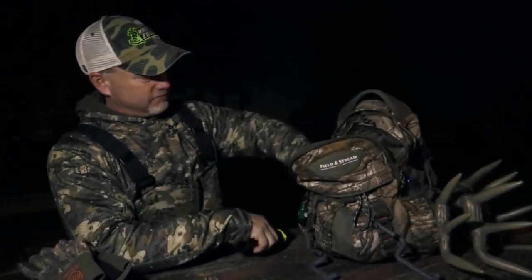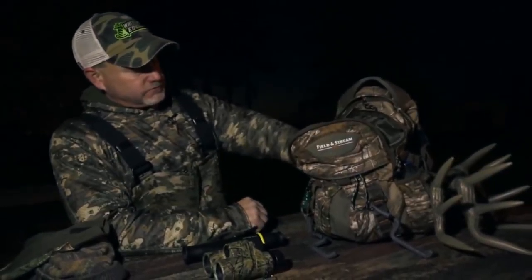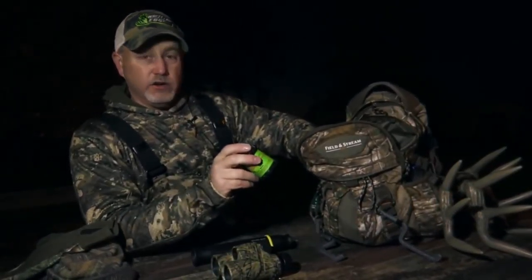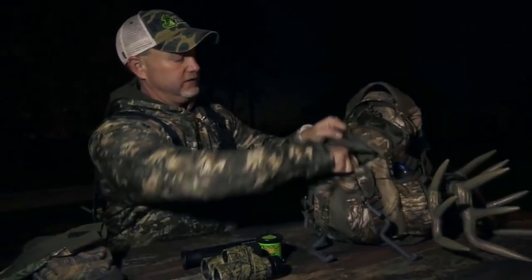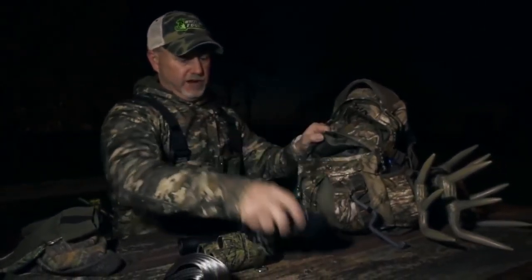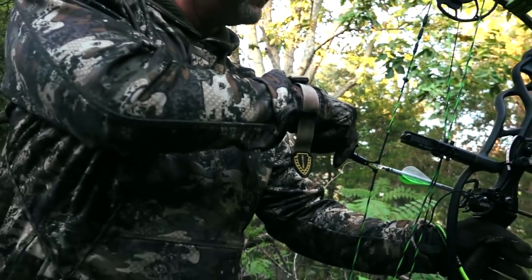Got a grunt tube for this time of year. Carry a pair of binoculars. Can call for this time of year — that can call has brought in a lot of deer for me. You just got to be careful, don't get too aggressive. Tie-in strap, range finder, release — TruFire.